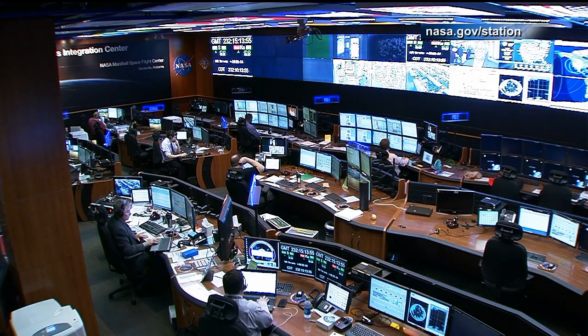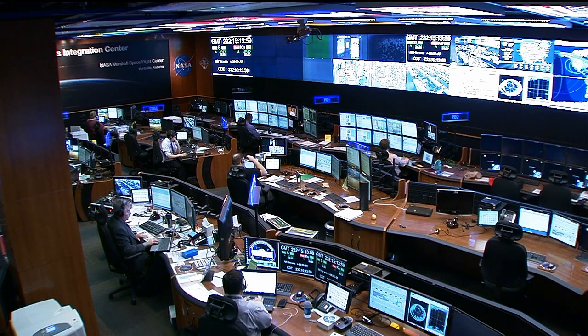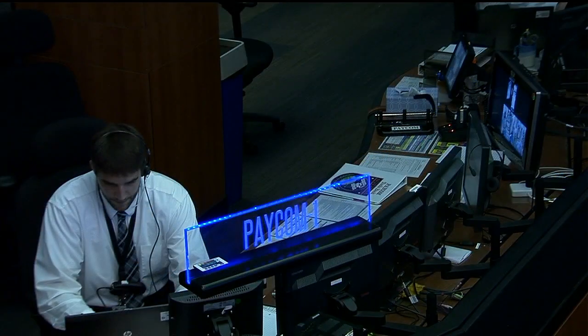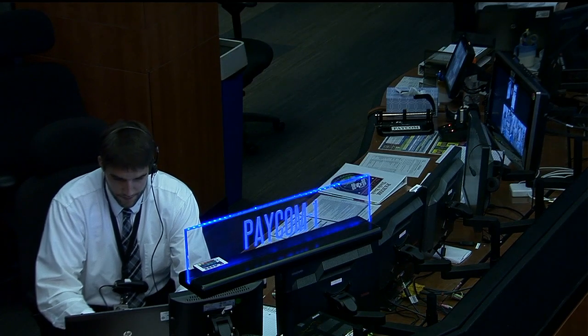Taking a live look at the Payload Operations Integration Center, Brian Blair is the POD today—the Payload Operations Director. He's being assisted by Jason Norwood. And over there is the PACOM, Cody Jones, who relays all of the information to and from the astronauts. They're busy at work today helping those astronauts accomplish all this great science.